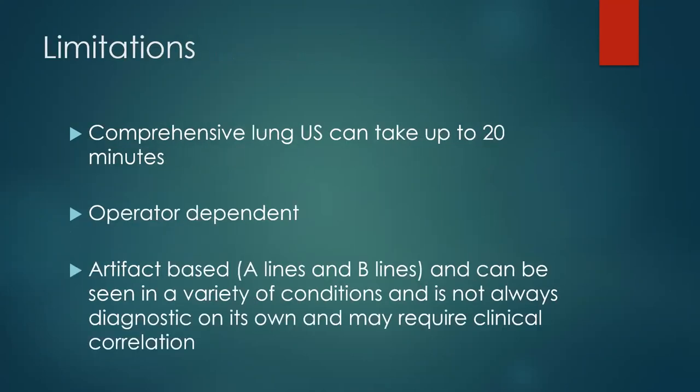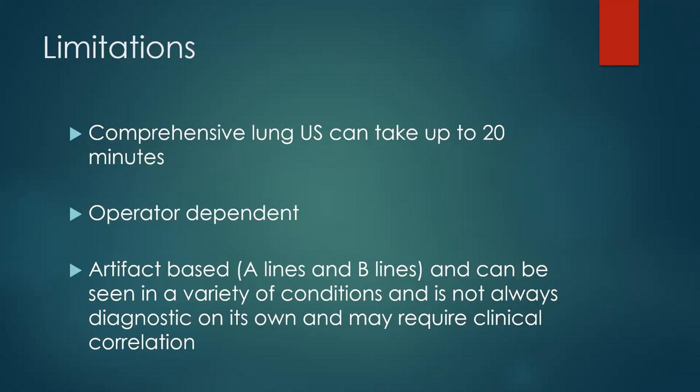Regarding limitations: pulmonary ultrasound doesn't pick up everything. One of the biggest limitations is that it's operator dependent. I definitely recommend grabbing that probe, going out and scanning some patients, getting used to what things look like — so you have that experience when you're using it on a patient in respiratory distress. Go scan some normal lungs, just get used to how the anatomy appears. If you miss something because you lack experience, you'll miss important pathology.